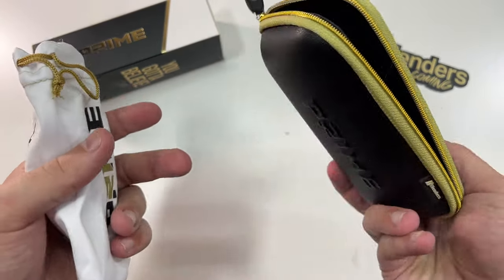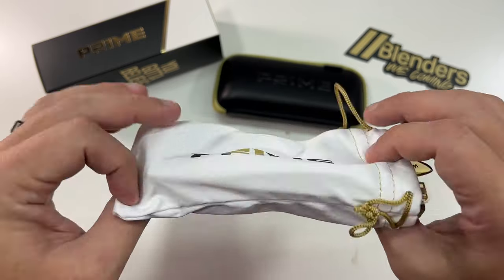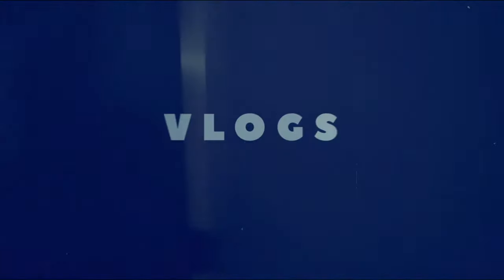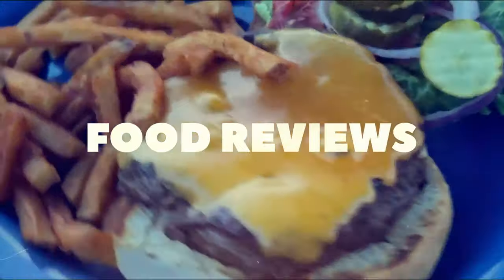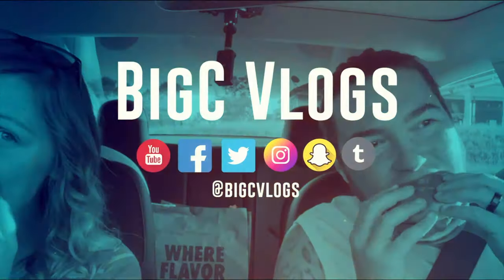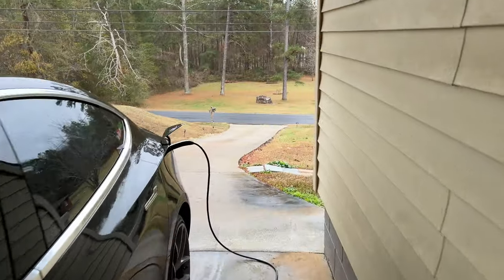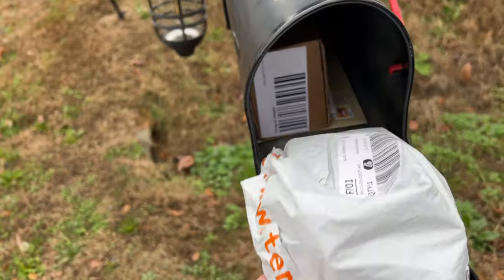It's a rainy, ugly day but they're here — my mailbox is overflowing. Very branded packaging; I like the white and gold.